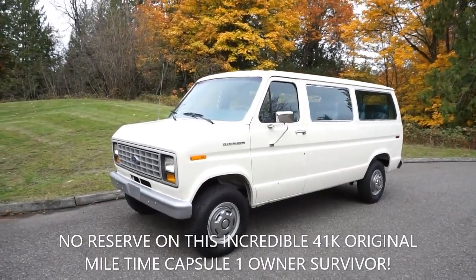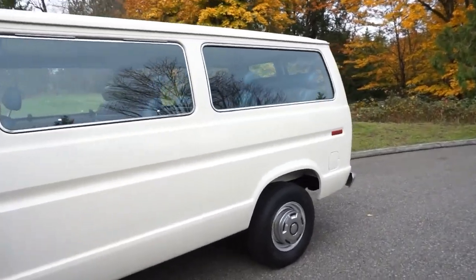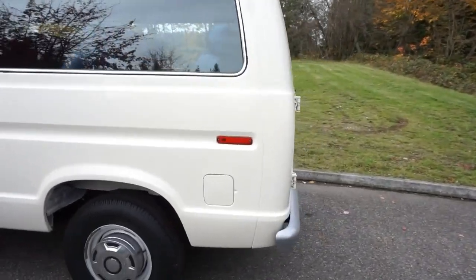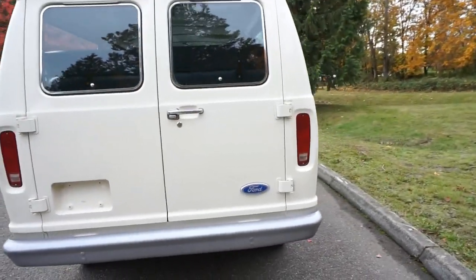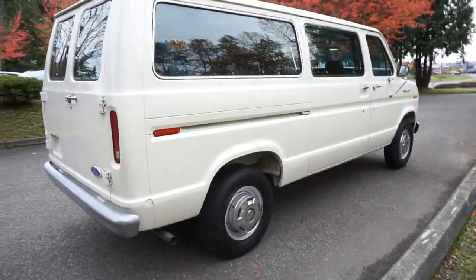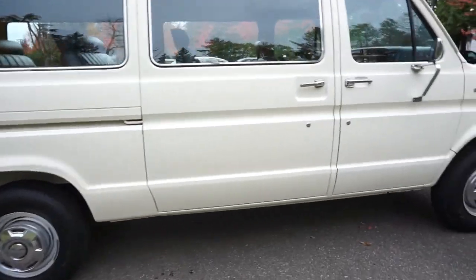Up here at no reserve, we have our incredible 41,000 mile, all original, near-mint time capsule — a 1987 Econoline 250, so it's a three-quarter ton. All original paint, just unbelievable condition. It's a short standard van, not the extended van, but it's a 12-passenger with two captains up front and then three rows of bench seats — two, three, and the last one seats four.